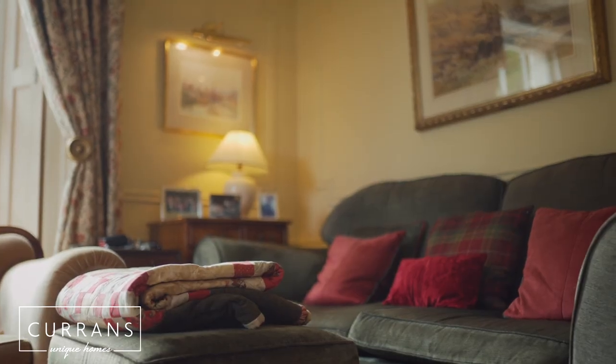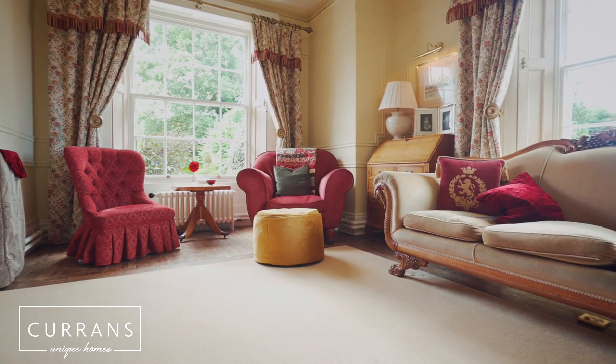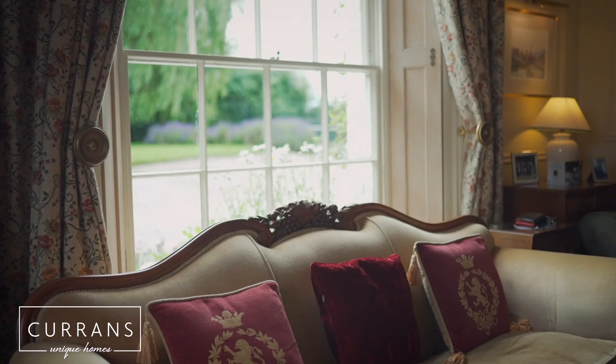What a beautiful lounge. I love that this room feels really grand. It's a great size and it's got wonderful period features in here like the coving and the beautiful windows.